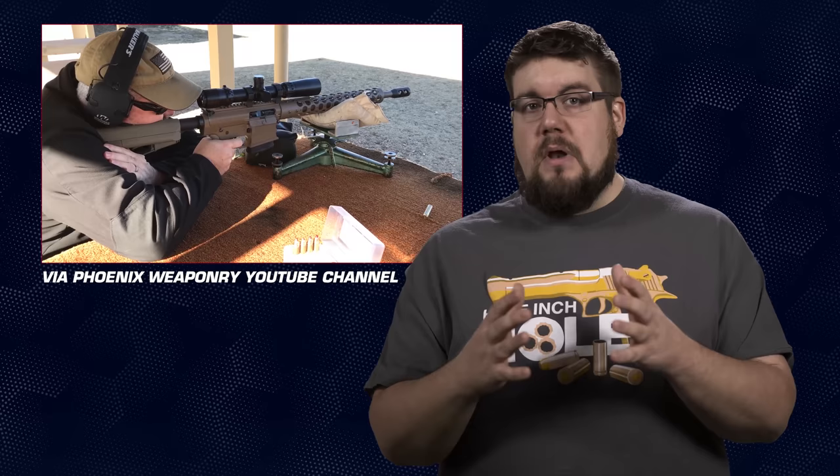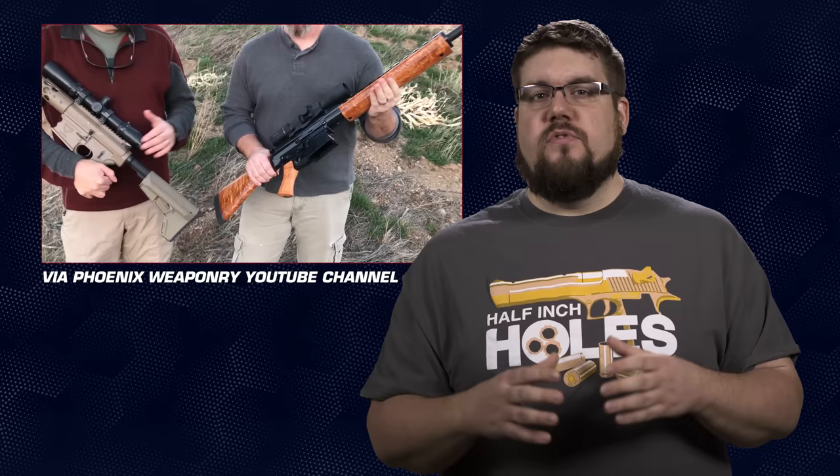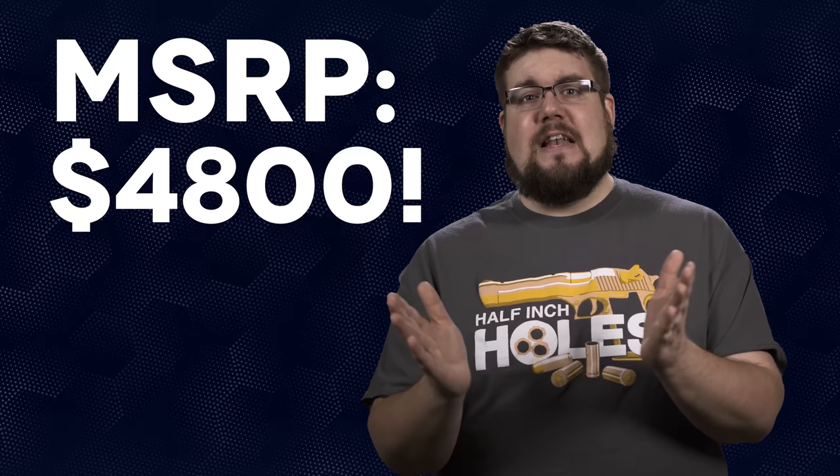Not quite as bone-crushing as the 458 Hammer but still very cool. The barrel is 18 inches and features an adjustable gas block for the variety of loads you can cook up. The rifle from Phoenix Weaponry is about what you'd expect, but the price you may not expect — it's $4,800, which makes that Wilson look affordable.